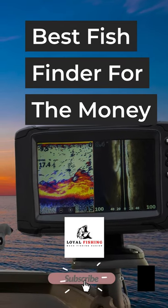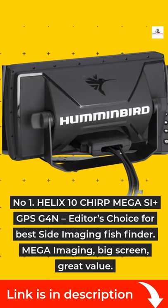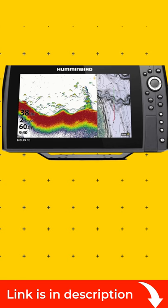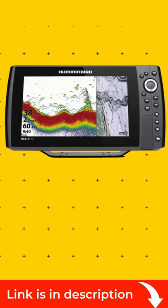Best fish finder for the money. Number 1: Helix 10 Chirp Mega SI Plus GPS G4N — Editor's Choice for Best Side Imaging Fish Finder. Mega Imaging, Big Screen, Great Value.